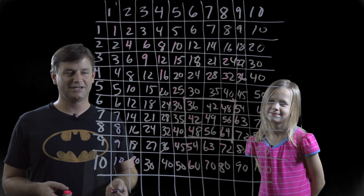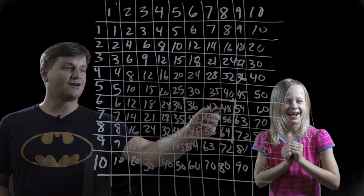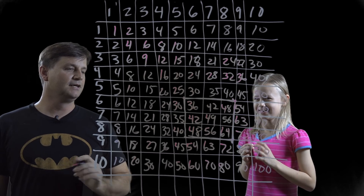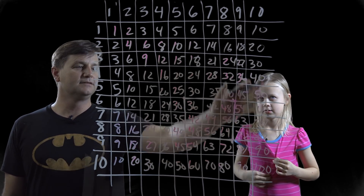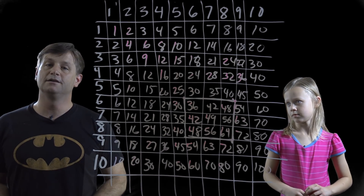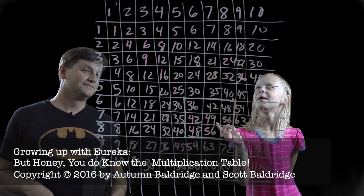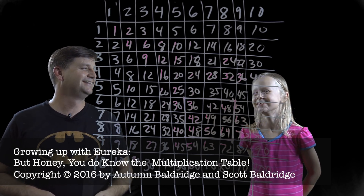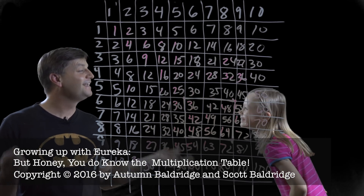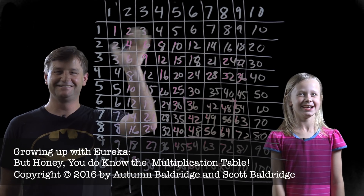That's it. Autumn knows the multiplication table — she just didn't know she knew it. Here's the multiplication table. These right here are the hardest ones for young people to learn. Multiplying by nine is actually quite easy, and the rest can usually be gotten by counting on your fingers, like we've done in other videos. Is there anything else you want to say, Autumn? I like the tablecloth on the table! It's not a tablecloth, silly — it's a multiplication table. I like math! Me too. Bye!